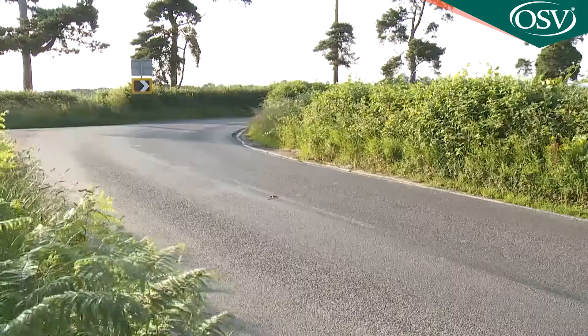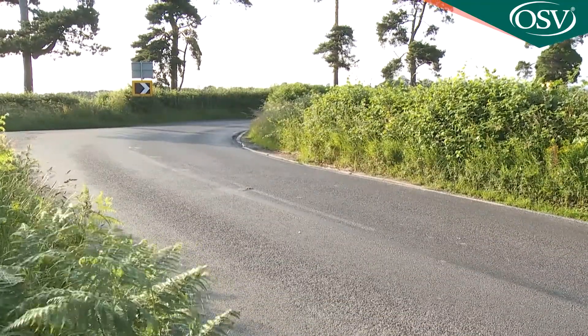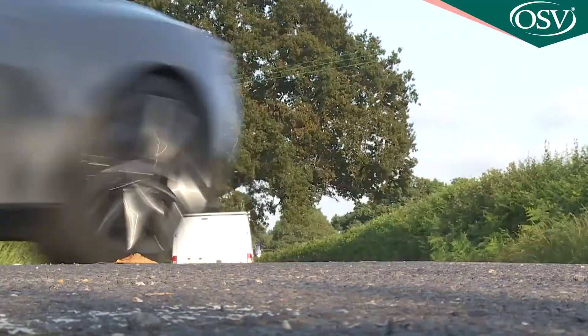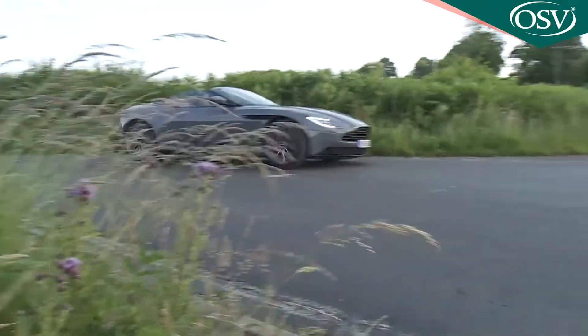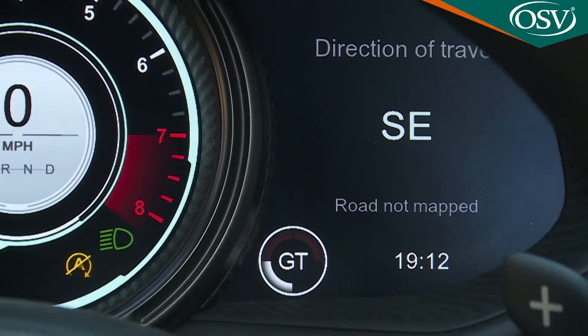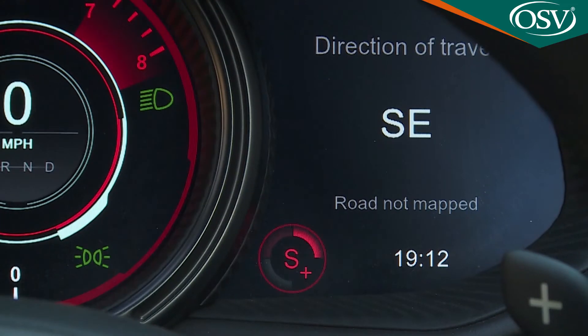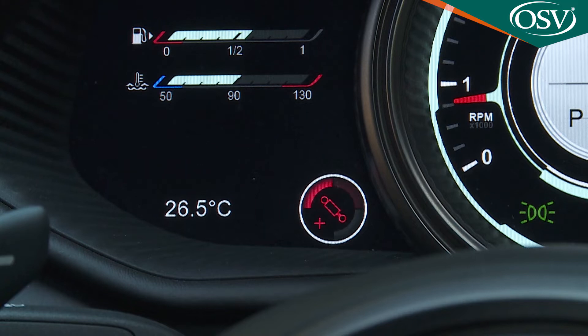Weighing the best part of two tons, you'll start to feel that weight a little more on particularly tight secondaries, but even then the seemingly endless reserves of engine boost mask that mass very cleverly. The steering could use a touch more feel in extremis, but otherwise it's brilliantly feelsome and is one of the parameters you can alter to suit your preferences via the GT, Sport and Sport Plus settings of the driving mode system. There's also a three-stage Bilstein adaptive damping system too.